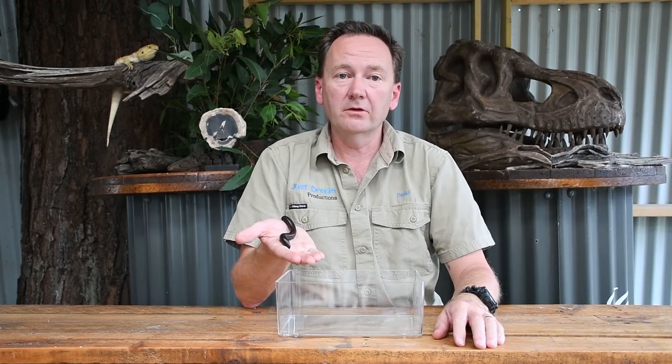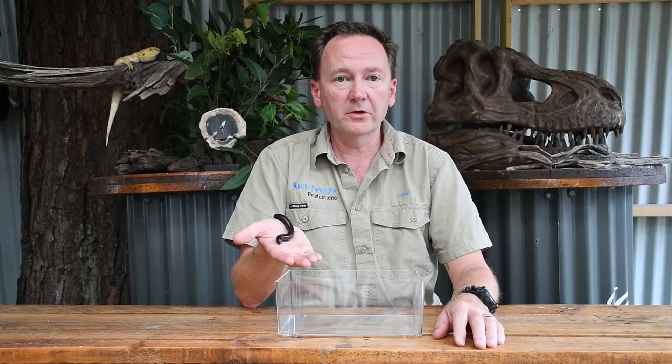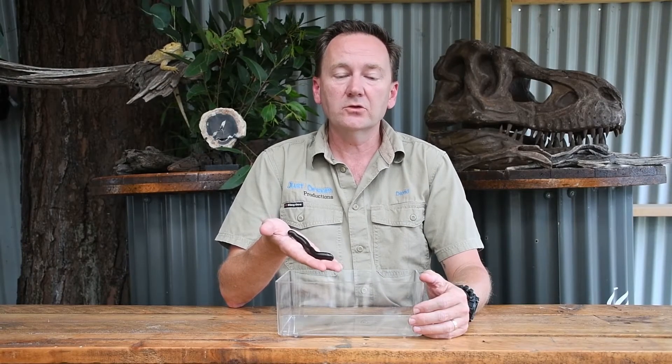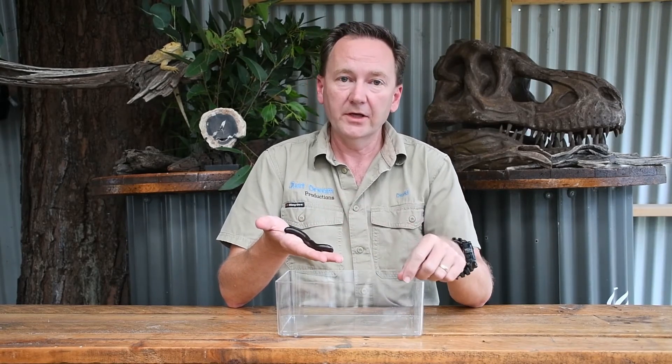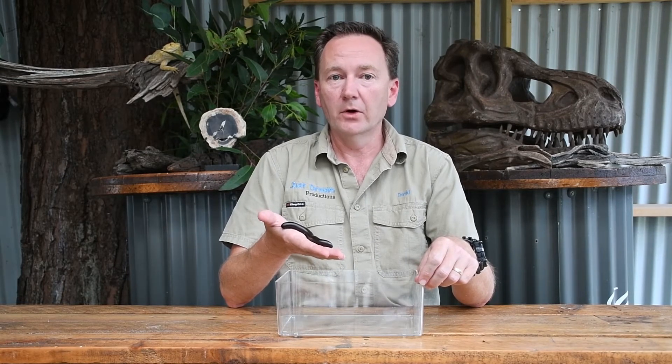They are actually great for the environment because they're turning all that leaf litter back into soil by composting. Millipedes are not an aggressive animal. The only way they can protect themselves is by excreting a foul smelling liquid from between the segments of their body. This liquid can be dangerous to other animals. However, it is not too dangerous to humans. At most, it might irritate the skin or the eyes.